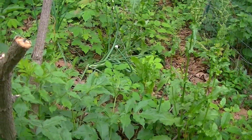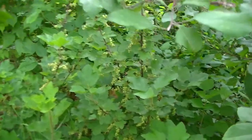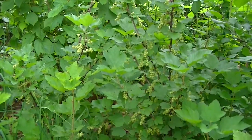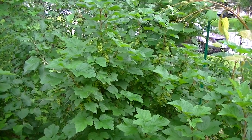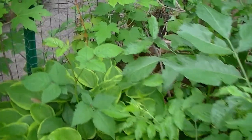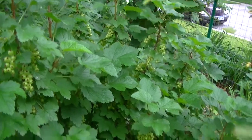We have a garden at the front of our house. Right now we have white currant that is fruiting but it's not ripe yet. Close to it we have red currants, and there are a lot.